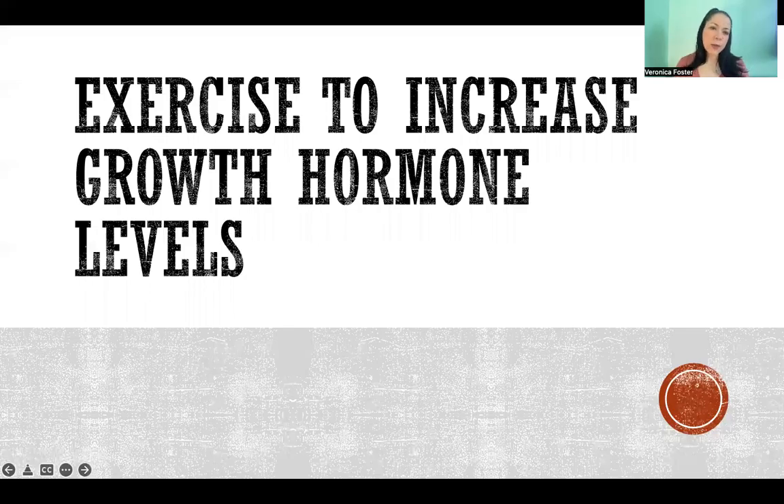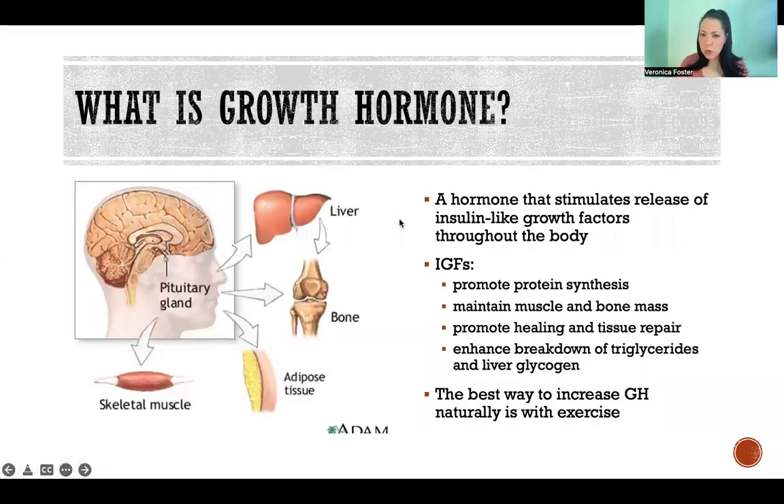Hello, in this video I'm going to talk about how you can exercise to increase your growth hormone levels. First, a quick review of what growth hormone is. It's a hormone that stimulates release of another hormone called insulin-like growth factors that are released throughout the body. Your anterior pituitary gland, as we see in the picture here, secretes growth hormone, and that hormone circulates throughout the body and signals release of IGFs from different tissues all over the body.